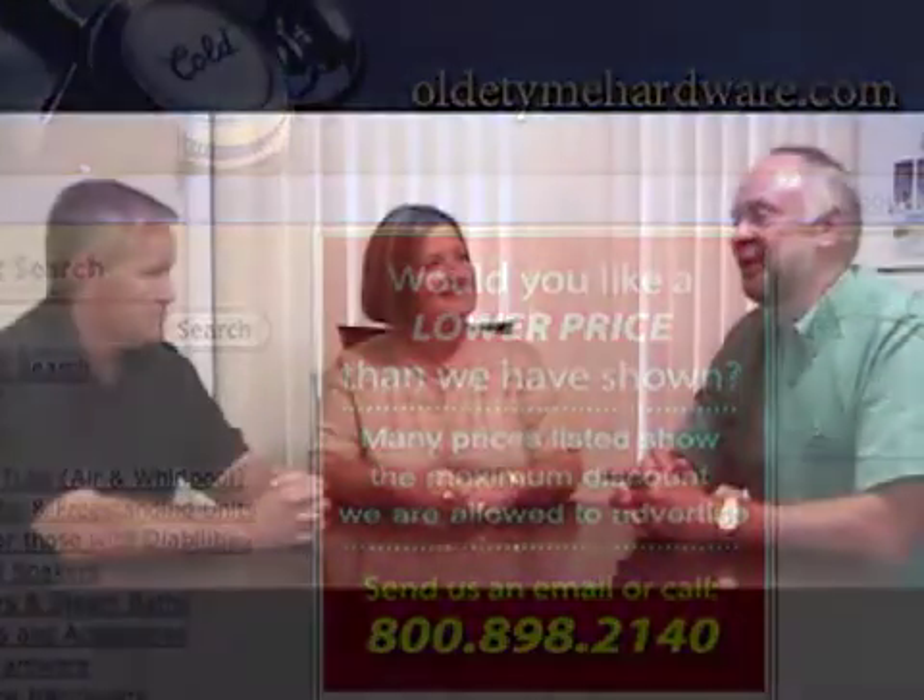I'm Ted and this is Bill and Judy. They're here talking about their recent tub buying experience, and they had some information that might be of interest to other buyers considering a Whirlpool tub.